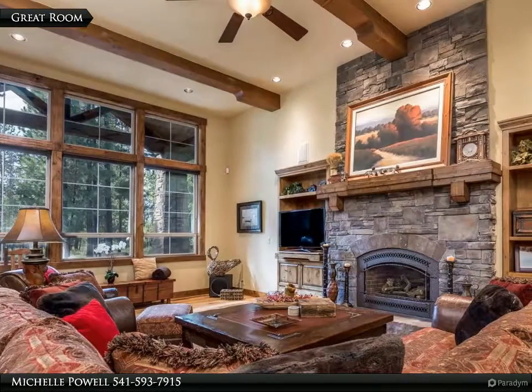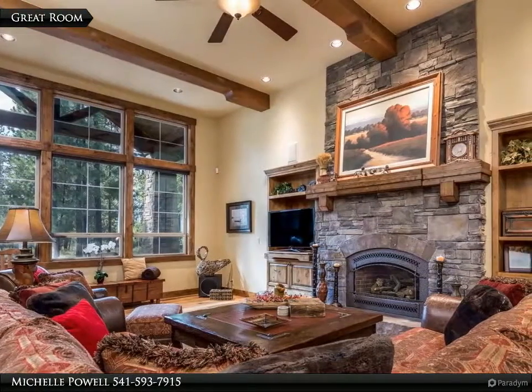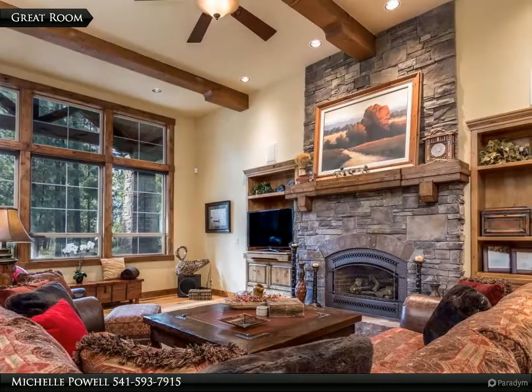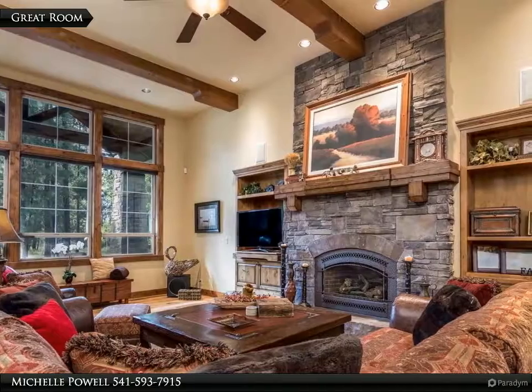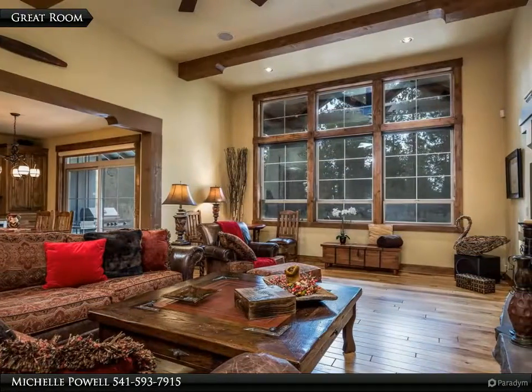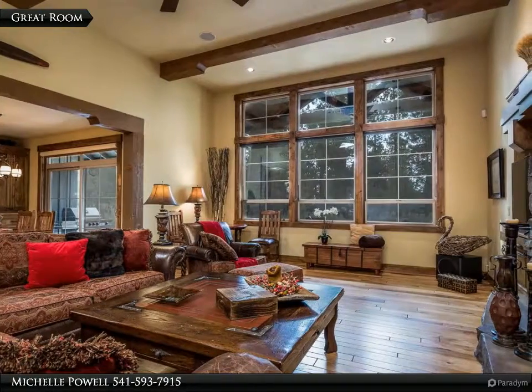The warm vaulted great room with exposed wood beams and stacked stone fireplace features rustic elegance with all the luxurious touches you would expect in a custom home. The large framed windows in the open great room let you take in the outdoors.